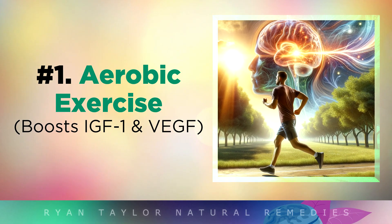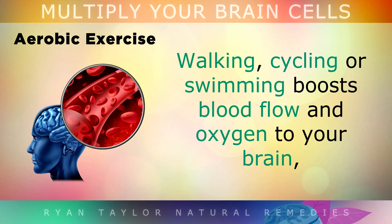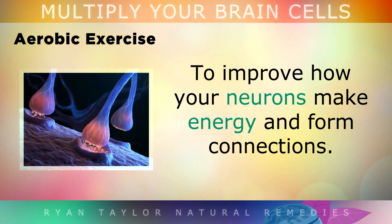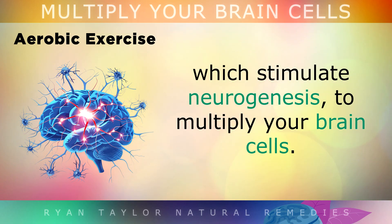1. Aerobic Exercise. Aerobic exercise is the number one most important thing you must do to grow more brain cells. Walking, cycling or swimming for example can boost blood flow and oxygen to your brain, to improve how your neurons make energy and form connections. Exercise also triggers certain growth proteins which stimulate neurogenesis, and this is how you can multiply your brain cells.